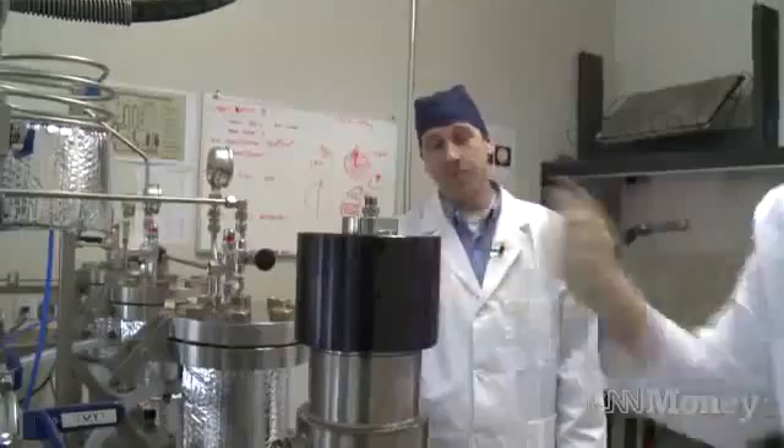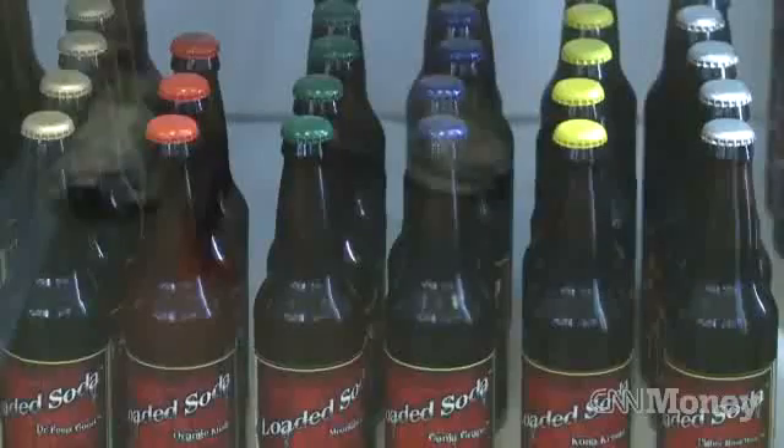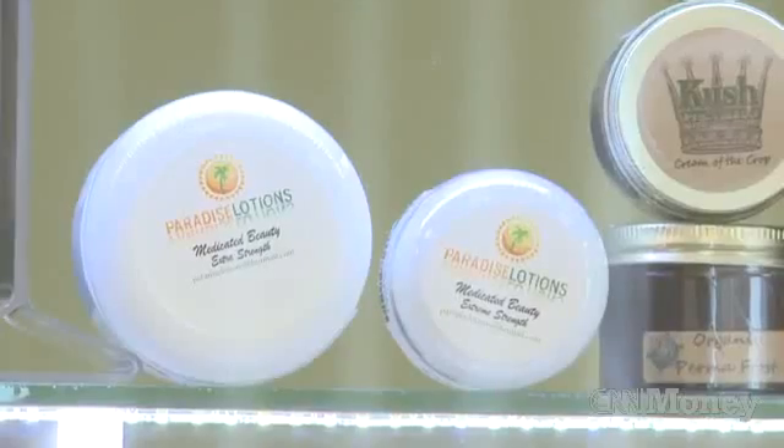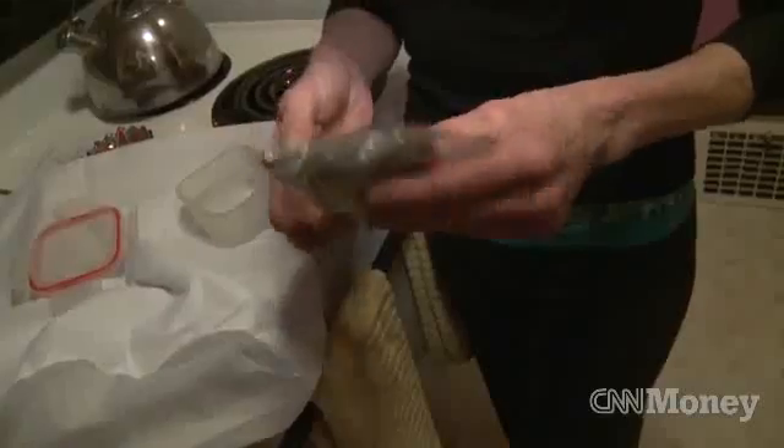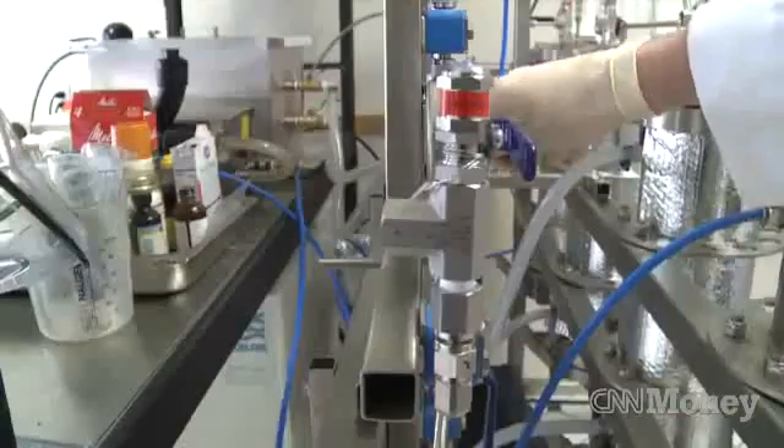Just getting it prepped, tighten it up, because again it's under super high pressures. Bottles of soda, lotions, edibles, pills — raw oil, it goes into everything.